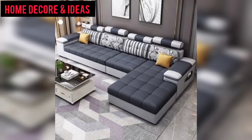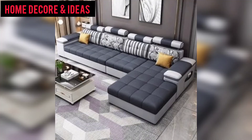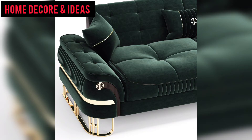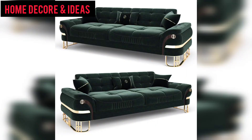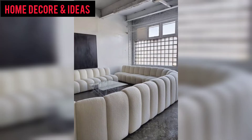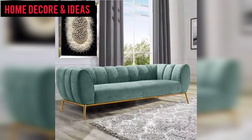Today I am sharing modern sofa designs. Hopefully you like my videos and share with friends and family members. If you like a design, please let me know in the comments. This video is made to make home decoration easier, sharing different styles and designs of sofas on screen.